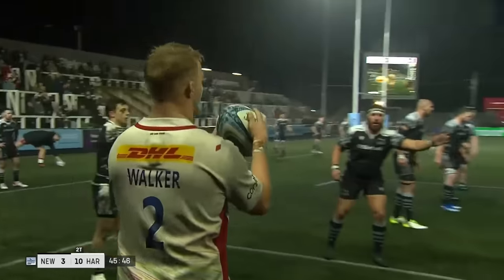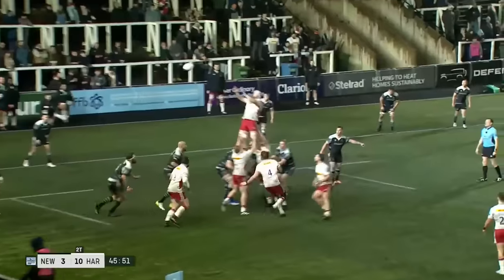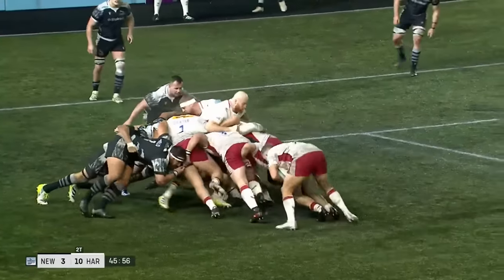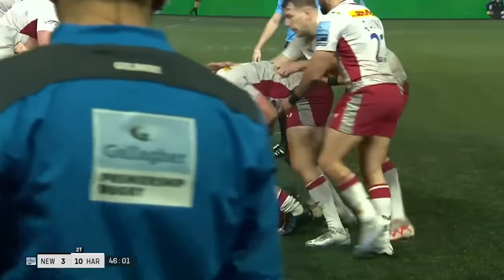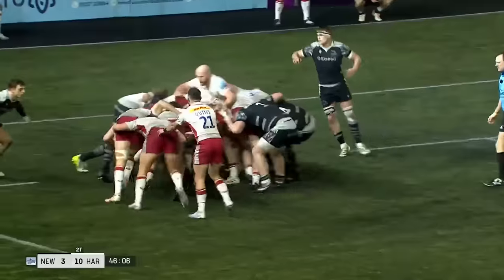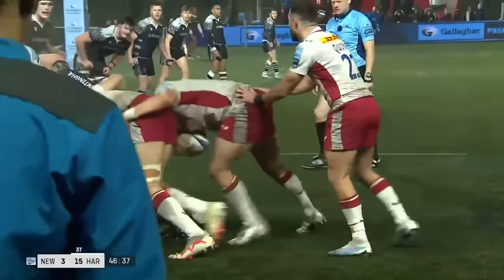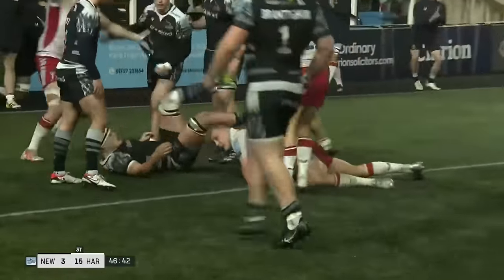Six minutes into the second half. Harlequins down in Newcastle territory again. Chisholm takes uncontested, and Harlequins rev the engine. Dombrant comes in to help. Still they flow and course towards the Newcastle line — and they're over. Pure power from the Harlequins pack, and Sam Walker plunges home. There's some daylight between the teams once again.